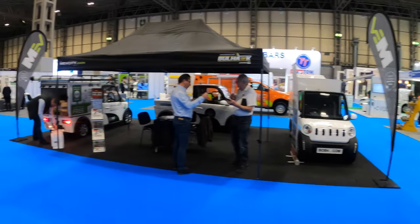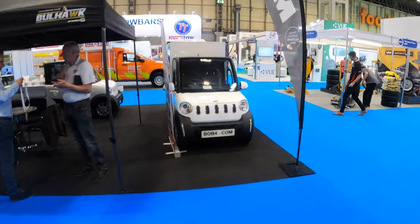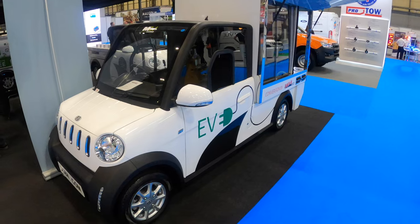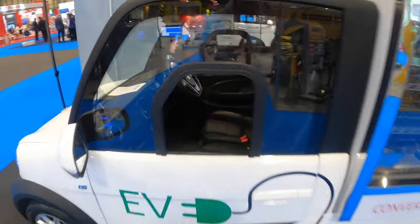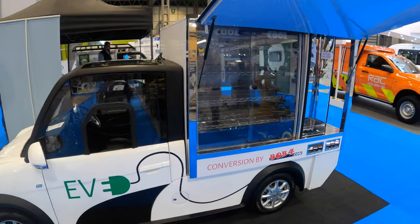Next up, we have MEV City - and you have a couple of different conversions here, all based on the same platform. This is a two-seater electric vehicle. This one has been converted by Bob Four into a kind of a catering sandwich lorry - you've got your stainless steel and presumably heated elements inside.